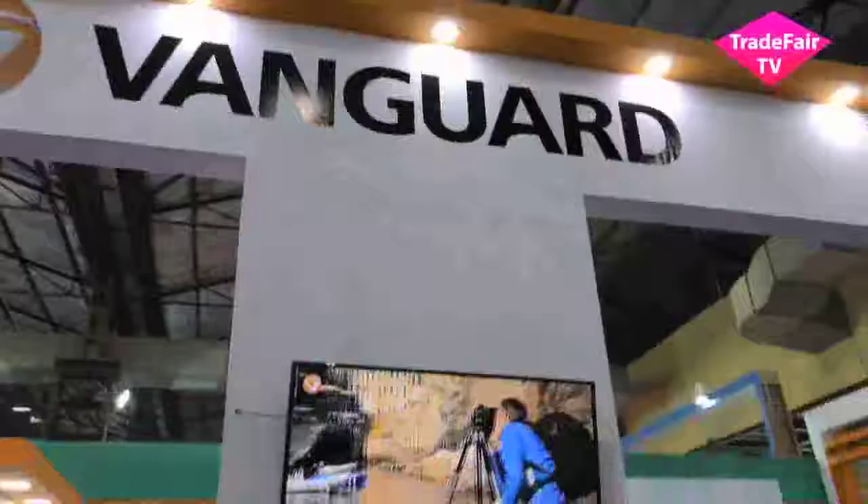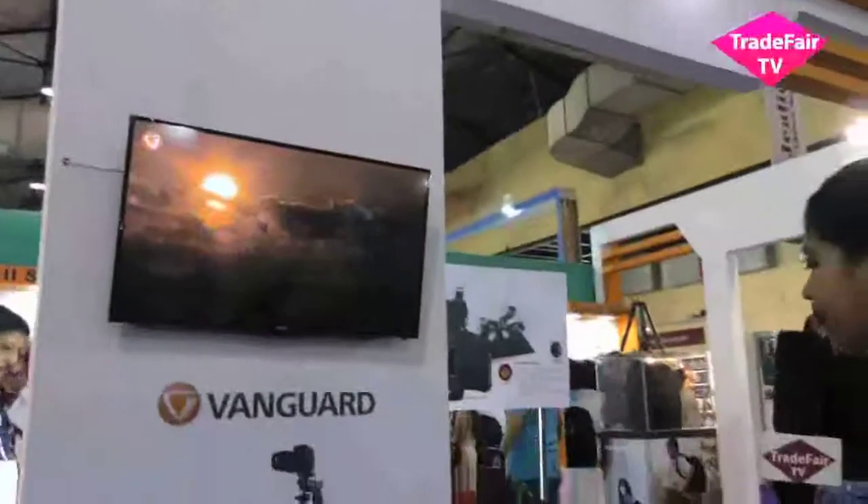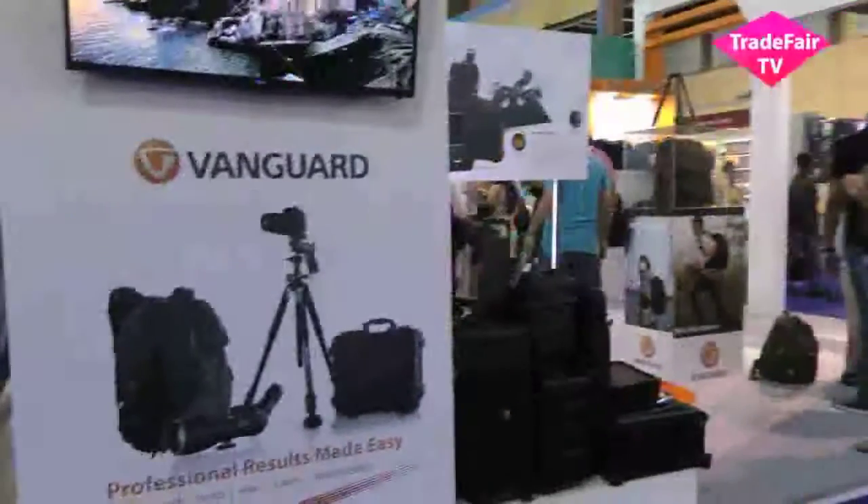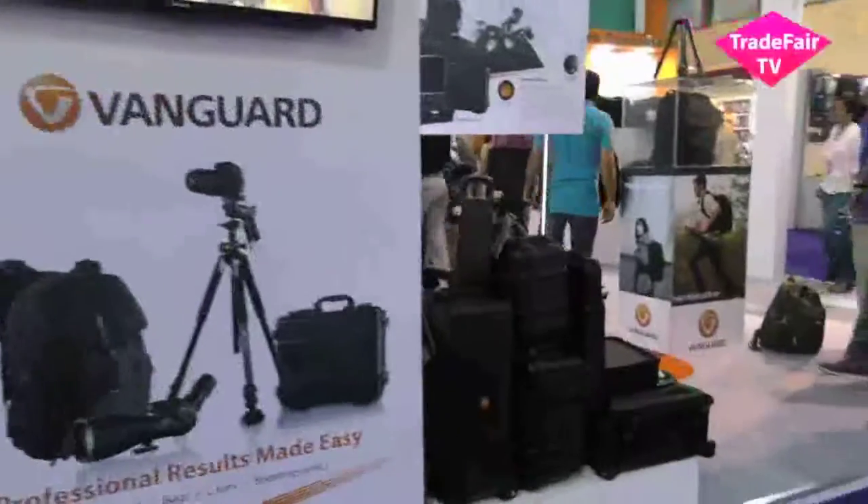We're launching for the first time back to back in Silver Highlight. We are seeing the Vanguard — you can see the full screen here. It's got some of the best Vanguard products here as you can see — the tripods, the heads, the bags, the cases, the sporting optics.